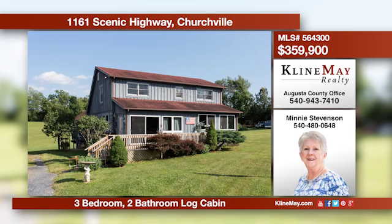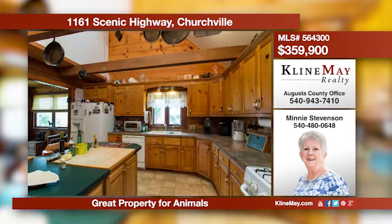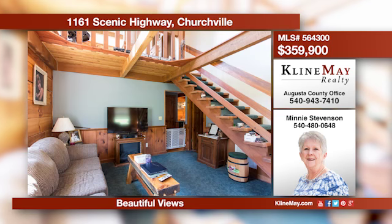This lovely custom log home sits on 12 acres and would be perfect for the small farm enthusiast. The property includes a two-bedroom guest house, a small efficiency guest house, a stable with tack room, a large equipment barn, two run-in sheds, and more. The property is cross-fenced and set in a private setting.